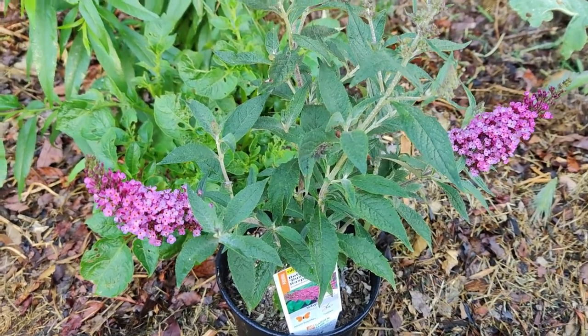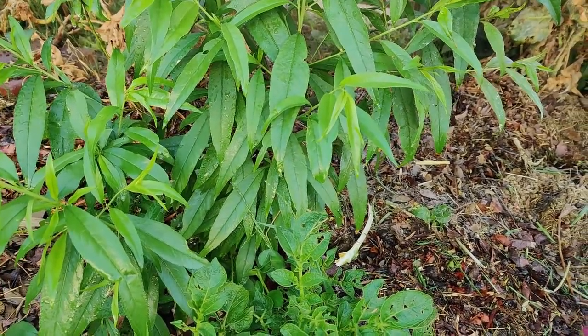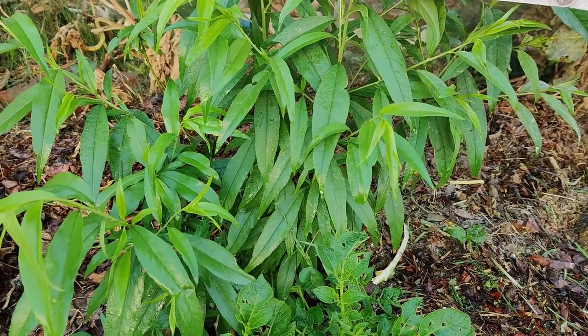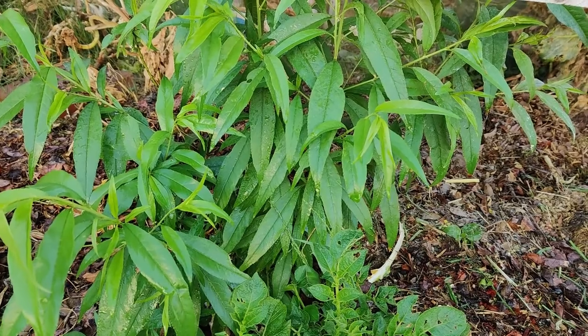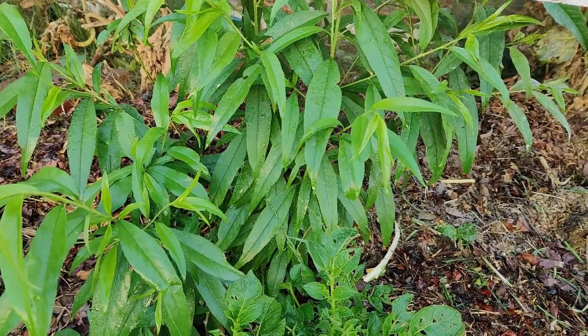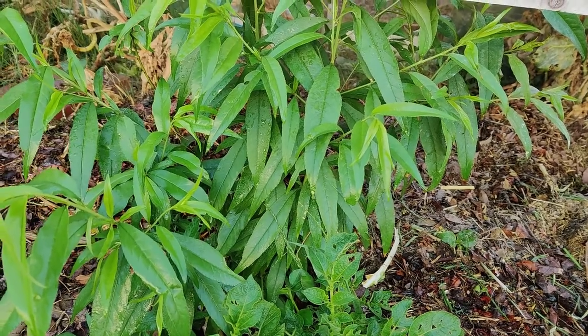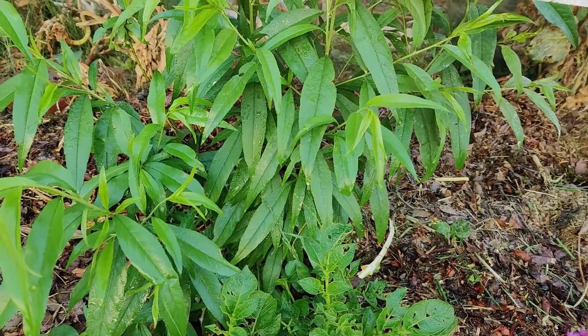Milkweed grows substantial roots in the first year, so it doesn't make a good potted plant. There are many diseases and parasites that kill monarchs, including viral, protozoan, fungal, and bacterial infections. These often kill the caterpillars just before they pupate or during the pupa stage.